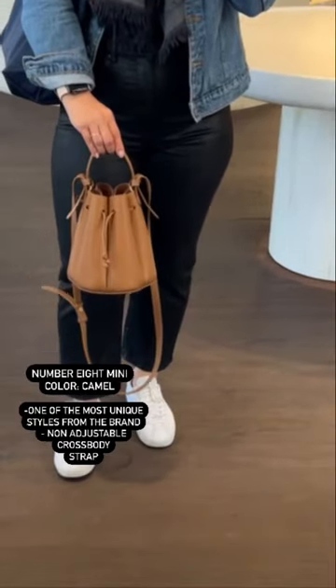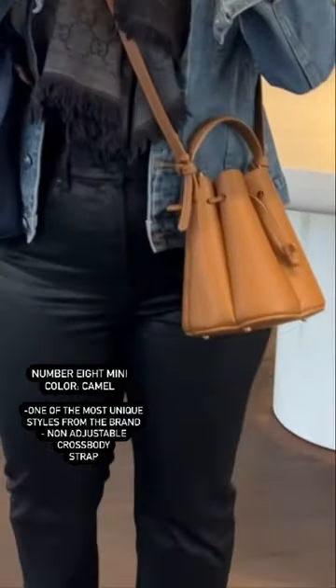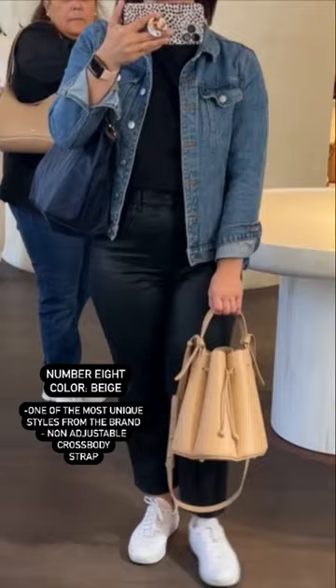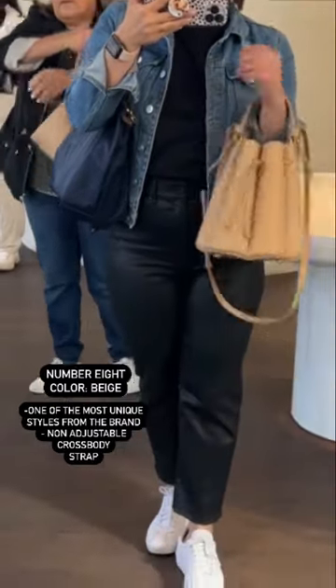I love the Number 8 — it is one of my favorite styles. I think it is so girly. I personally love carrying it on the crook of my arm. Keep in mind that the strap is adjustable but non-removable.